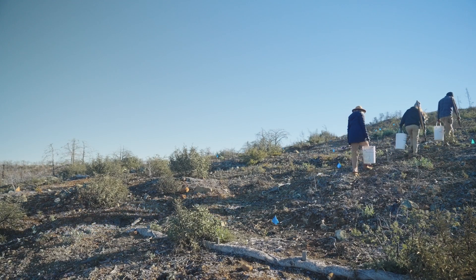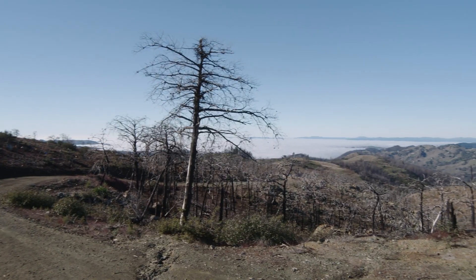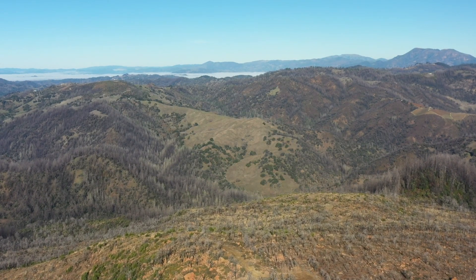Hood Mountain is pretty unique in that it has some pretty large outcroppings of serpentine soil. It's a very harsh soil and very limiting to the types of plants that can really grow and thrive there. Those that do — in the case of Sargent cypress — tend to grow slower than they might otherwise. Hood Mountain has a really unique assemblage of plants growing in these serpentine soil fields that you don't necessarily find in other places.